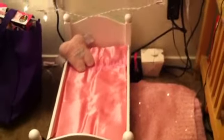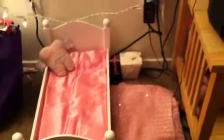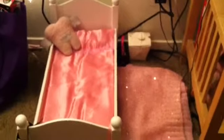Hey guys, it's AG Blessings, and I got the bed built already, and I actually made a room for it. I made Alice's room, and Alice is my Our Generation doll. And as you can see, she loves, loves pink.